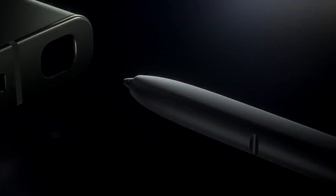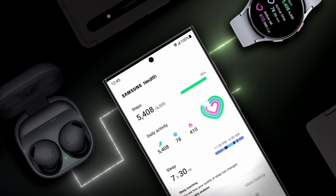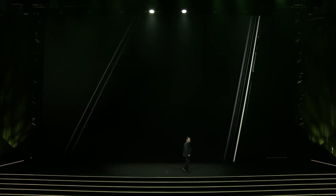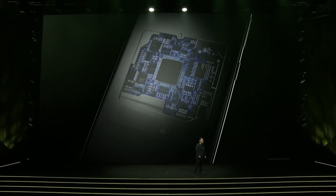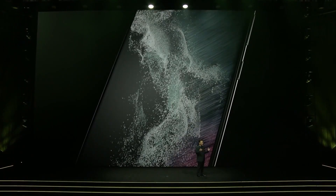As we eagerly await its official release, the S24 Ultra stands poised to not just meet but exceed the expectations of tech enthusiasts and average consumers alike. As we continue to explore the ever-evolving landscape of smartphone technology, the Galaxy S24 Ultra serves as a shining example of what's possible when innovation meets craftsmanship, promising to set new standards in the industry.